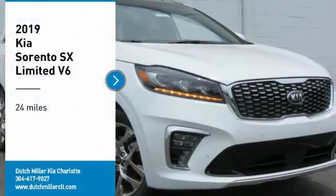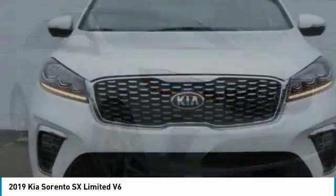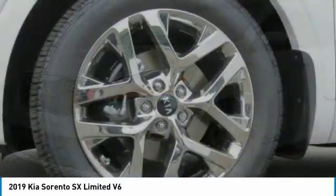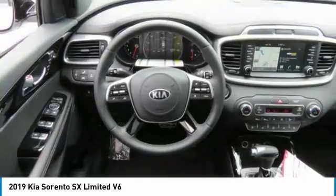Looking for the right vehicle? Check out the 2019 Sorento. The Kia Sorento is a comfortable riding, powerful compact SUV loaded with impressive standard features. Take one look at its stylish, sleek design and you'll want to cross over to a Sorento.